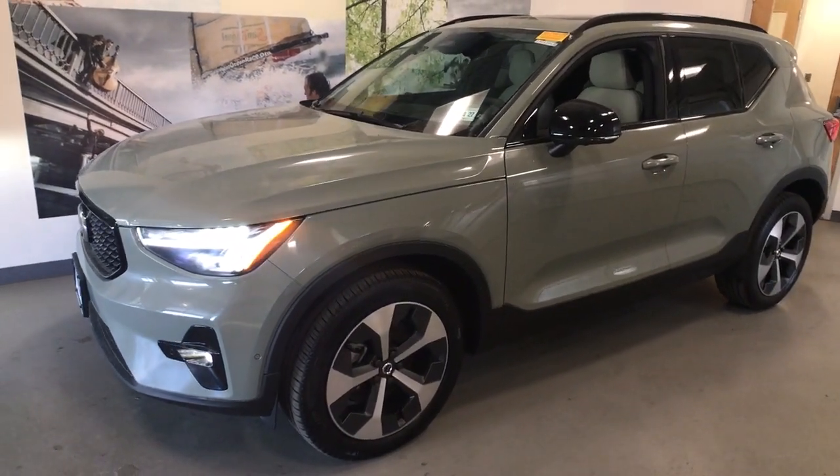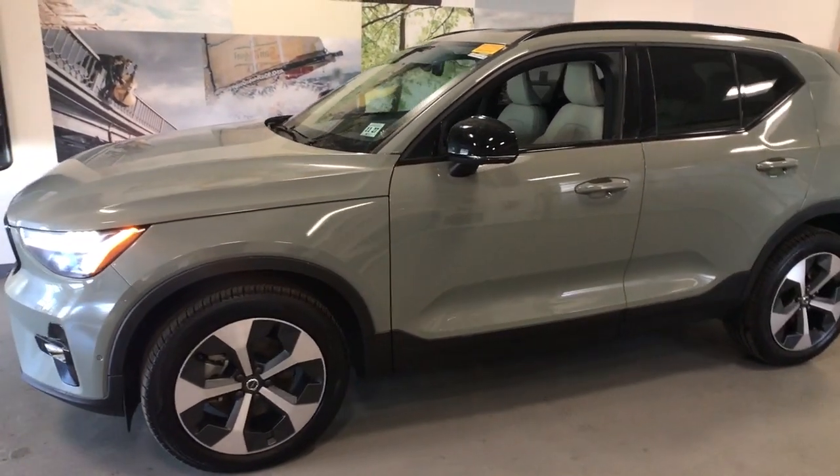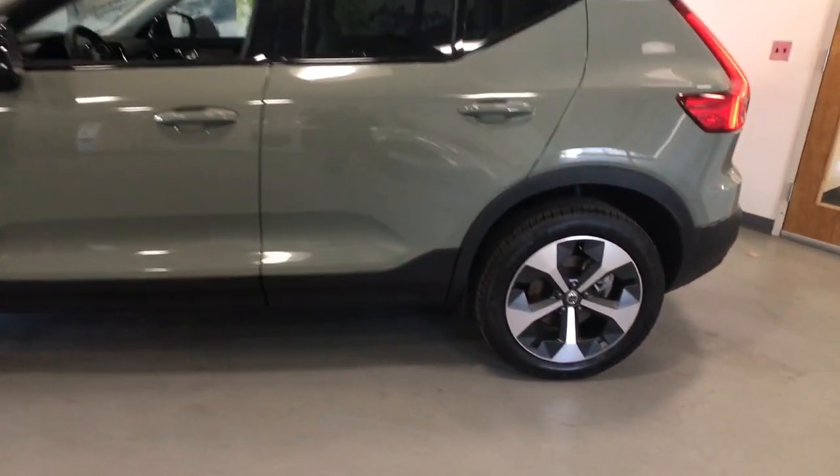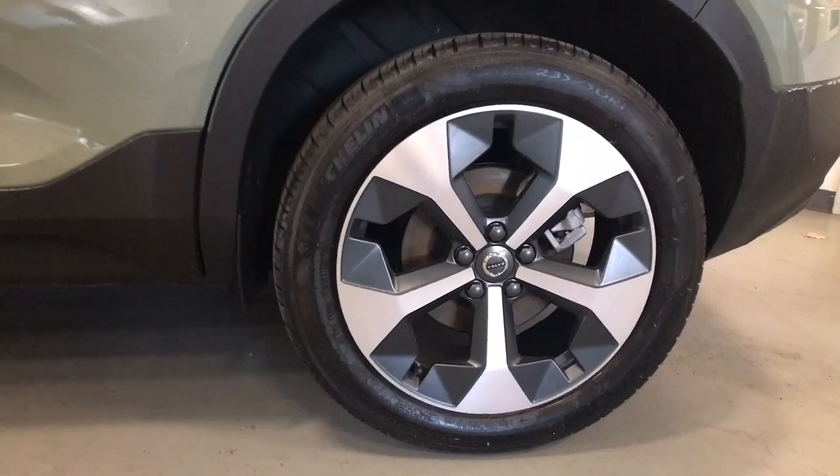Your next car could be the 2023 Volvo XC40. This vehicle is an outstanding buy with fewer than 5,000 miles on the odometer.